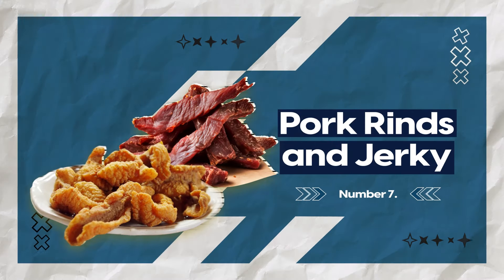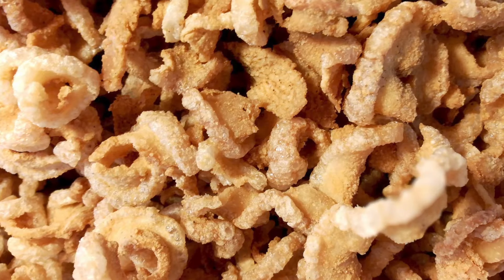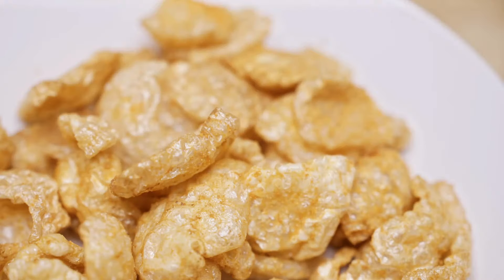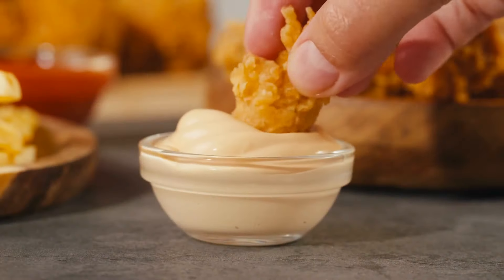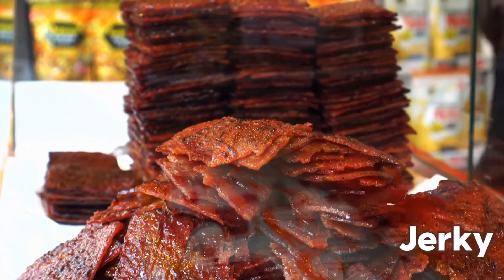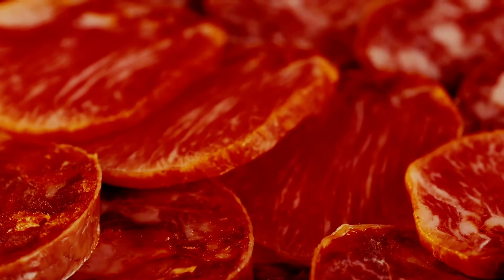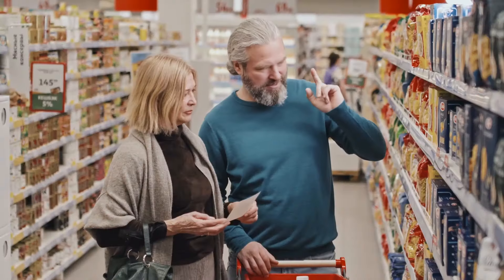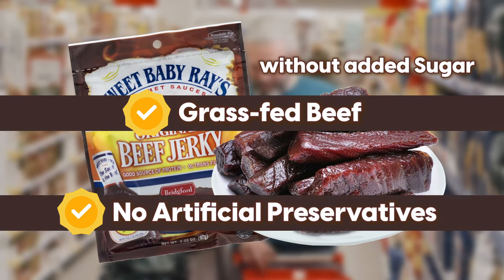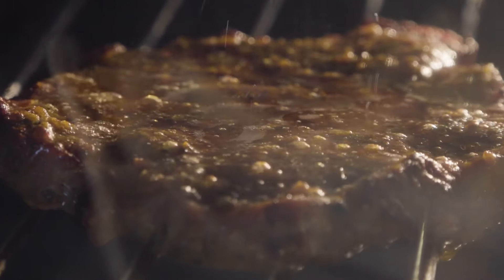At number 7, we have pork rinds and jerky. Pork rinds have absolutely zero carbs and are packed with protein. Unlike most packaged snacks, they're made from just two ingredients: pork skin and salt. They're the perfect replacement for chips when you're craving something crunchy — use them as crackers with dip, or crush them up as a low-carb bread crumb for coating chicken or fish. Now let's talk about jerky. It's the ultimate protein-packed snack that's been around for thousands of years. But here's the catch — not all jerky is created equal. When you're shopping, look for brands without added sugars, quality meat sources like grass-fed beef, and avoid artificial preservatives. Better yet, make your own jerky at home with a dehydrator or a low-temperature oven.